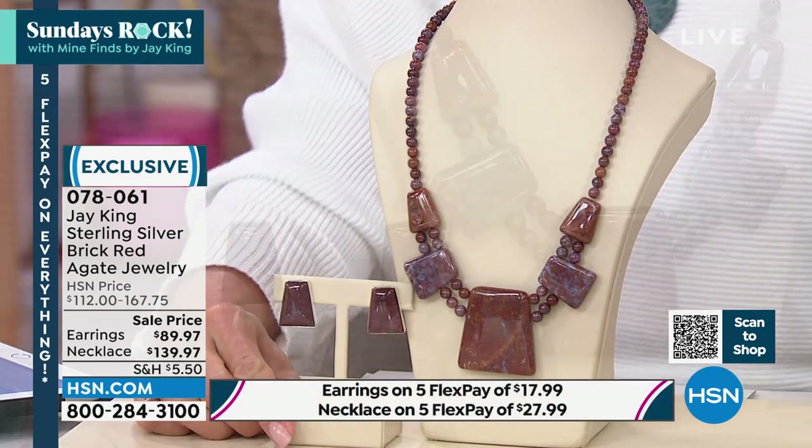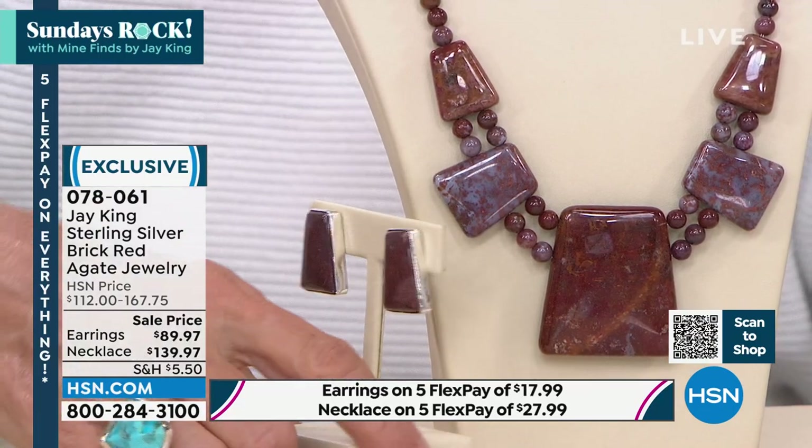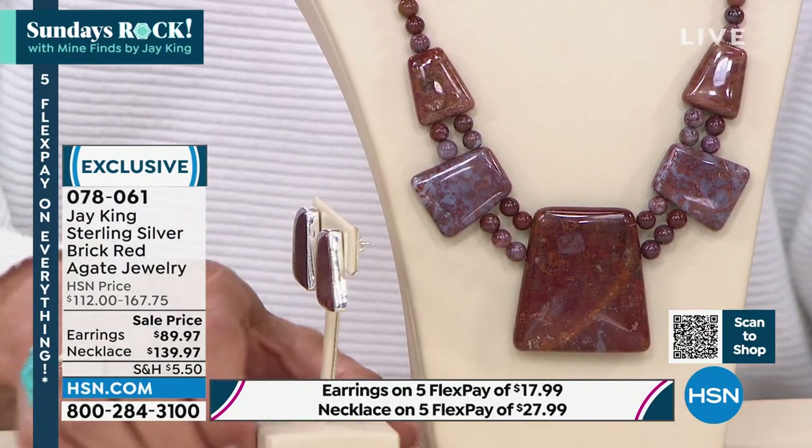We also have the matching earrings. Talk about a bold, fun earring. Those are one inch, and they're all completely done and surrounded by Sterling Silver with that little butterfly clasp.